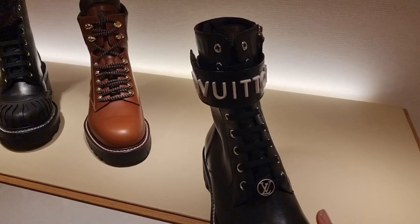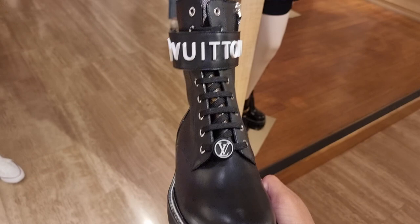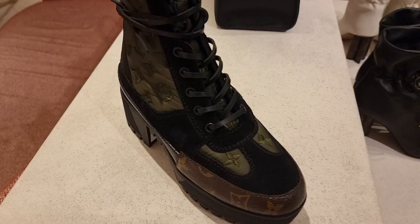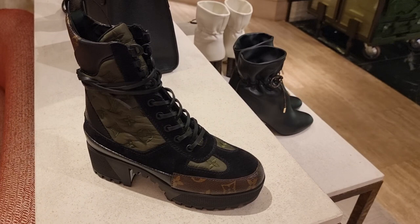So guys, I'm in Louis Vuitton. I don't know if I've missed these or if they're brand new, but look - better lighting. It's got like the monogram tongue - these are quite cute. And look at these - I've not seen these before. They've got like a puffer khaki LV print on these desert boots. Never seen them before.